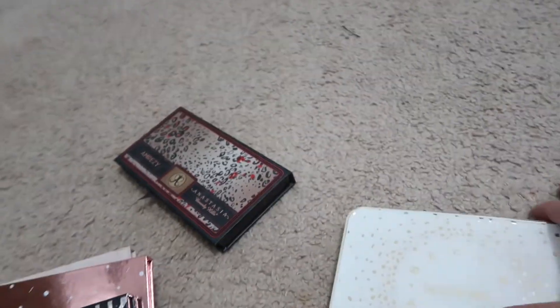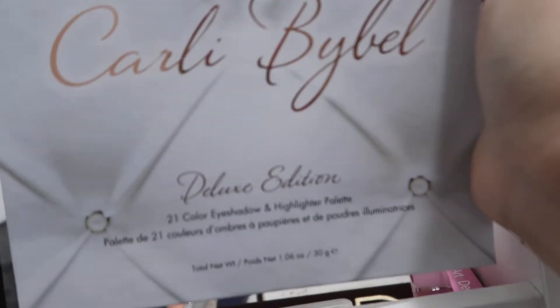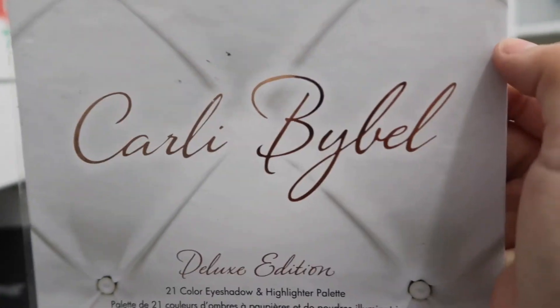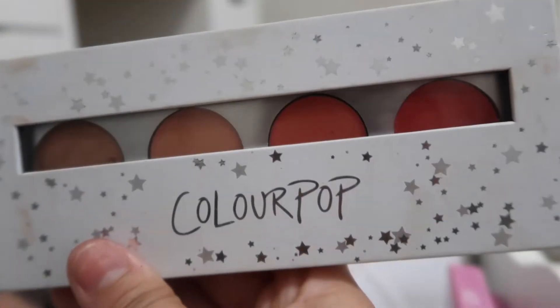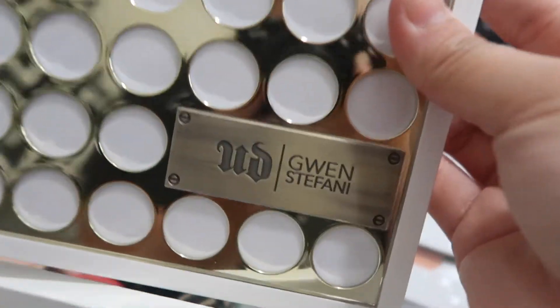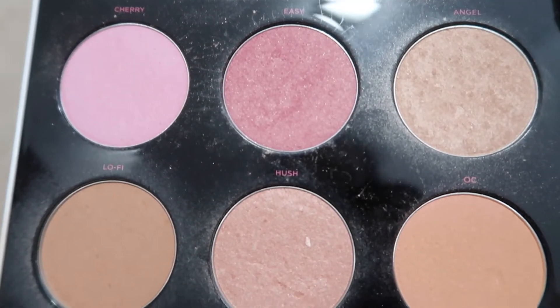I also have this Becca and Jaclyn Hill face palette — it has some blushes in here. Then I have some bigger palettes: the Carly Bible palette, the deluxe edition, I gave the smaller one away since I got the bigger one. I have a couple of Morphe palettes — the Morphe 35O and the Morphe 35B, which I love. I also have a ColourPop palette with some peachy shades, and this Urban Decay and Gwen Stefani palette. I just had to get it because I love Gwen Stefani — it's basically a highlighter and blush palette.